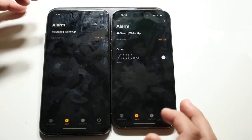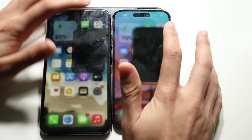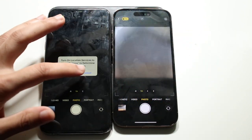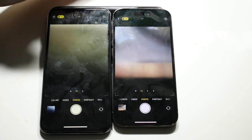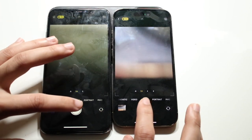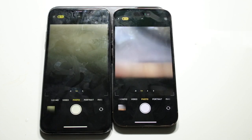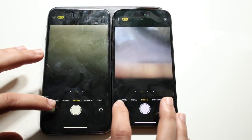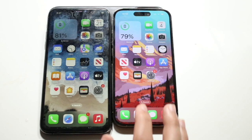Clock — three, two, one. Camera — three, two, one. They both said two seconds to take a photo. On a second test opening the Camera app, it did look a little bit faster on the iPhone 14 Pro.